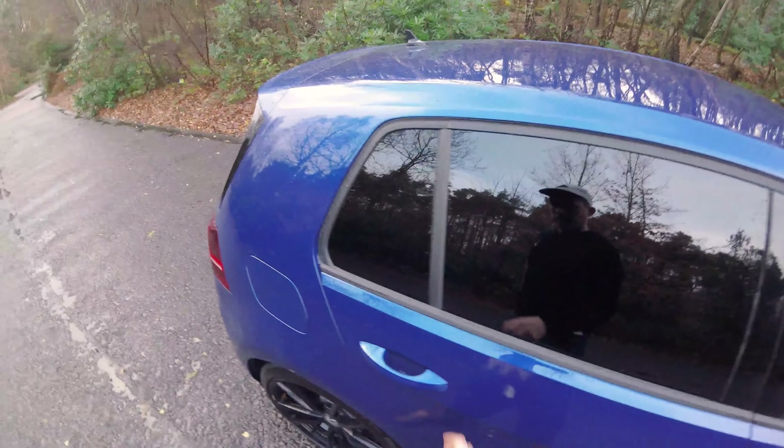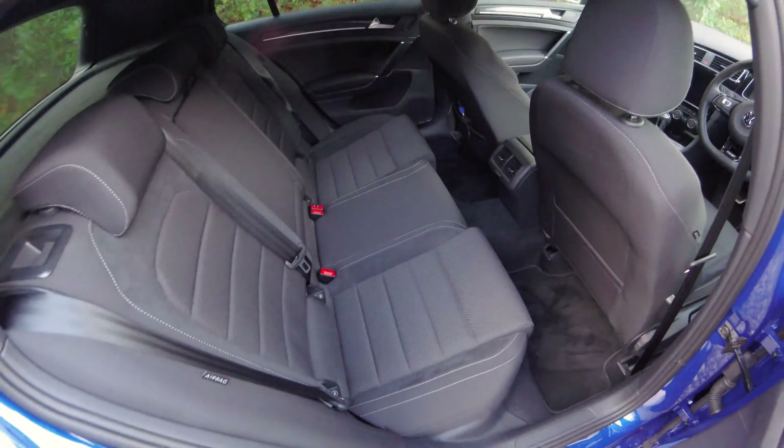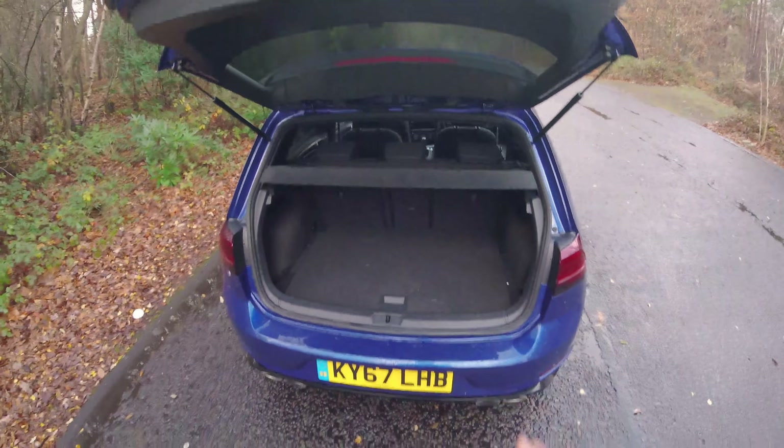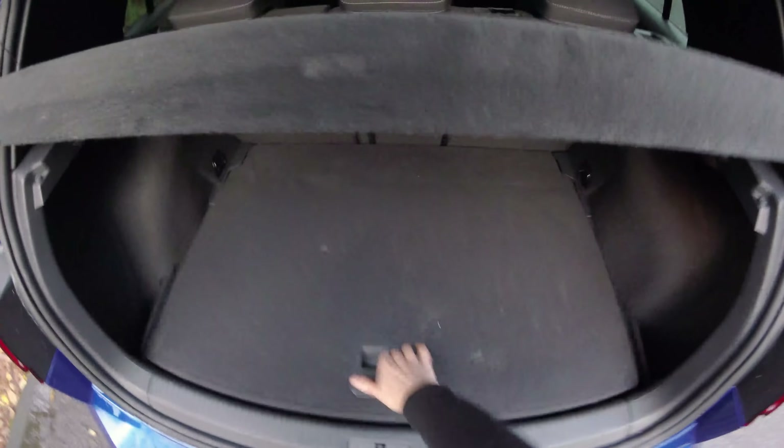If you're mainly commuting, the Audi may be a bit better. Back seats are normal five-door Golf — plenty of room for adults. Boot-wise, it's a bit smaller than the normal Golf by about 40 litres because underneath you have the rear differential for the all-wheel drive system.